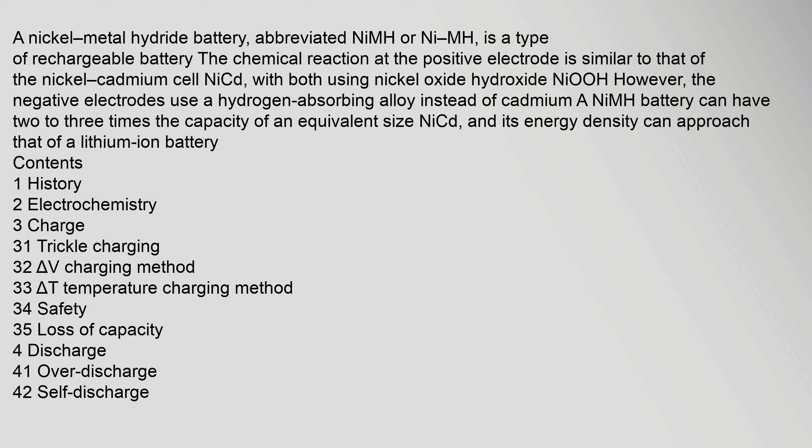A nickel metal hydride battery, abbreviated NiMH, is a type of rechargeable battery. The chemical reaction at the positive electrode is similar to that of the nickel cadmium cell (NiCd), with both using nickel oxide hydroxide. However, the negative electrodes use a hydrogen-absorbing alloy instead of cadmium.